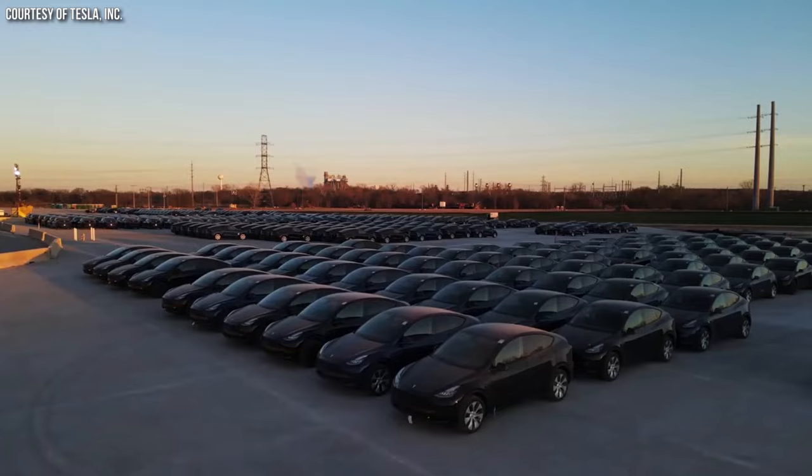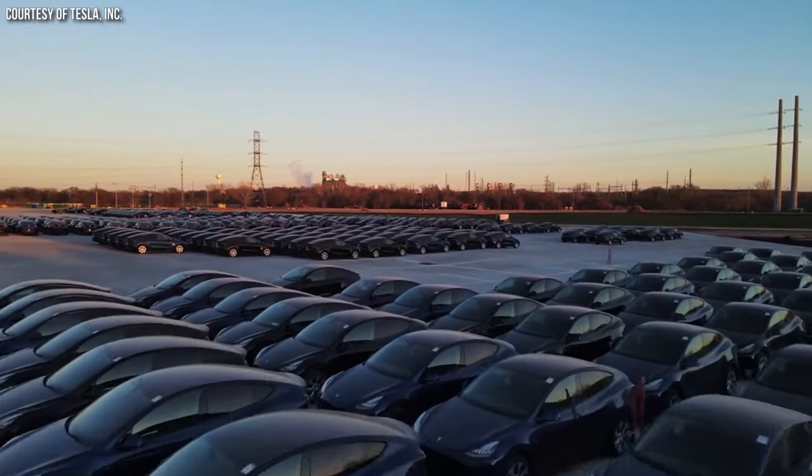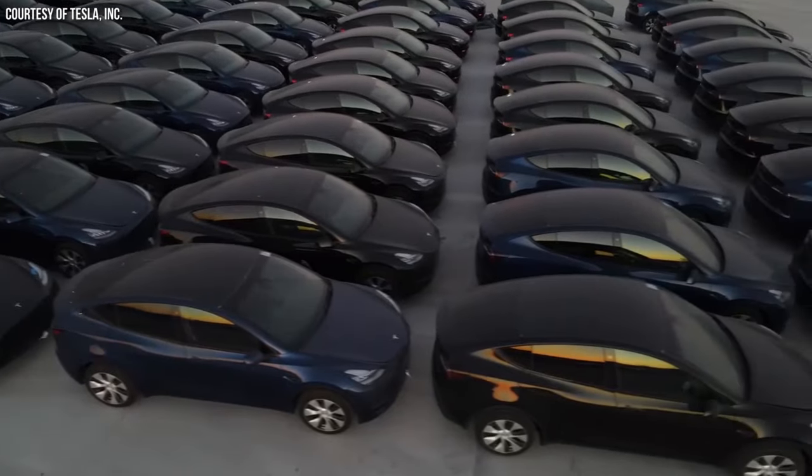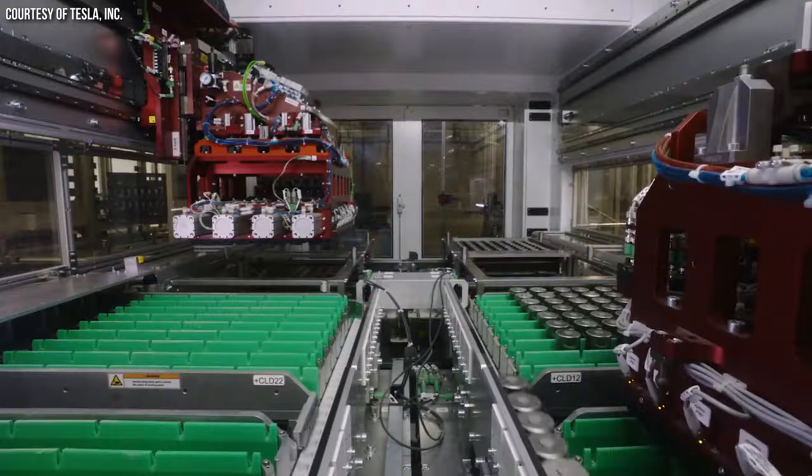Tesla already utilizes lithium-iron phosphate batteries in their standard range vehicles. The rear-wheel-drive Tesla Model 3 is equipped with lithium-iron phosphate batteries, and not in the USA but in other markets, the rear-wheel-drive Tesla Model Y is also equipped with lithium-iron phosphate batteries. So Tesla already has a track record of using these batteries in standard range vehicles, and a standard range Tesla Cybertruck with LFP batteries would make a lot of sense.